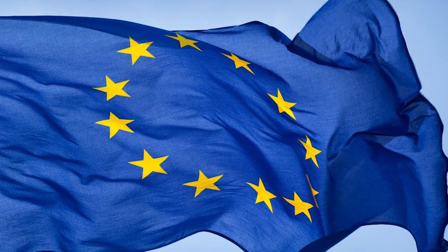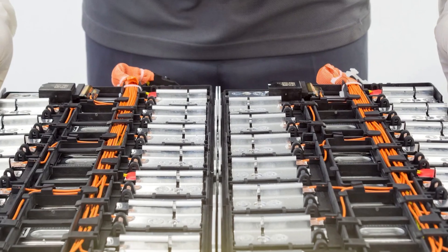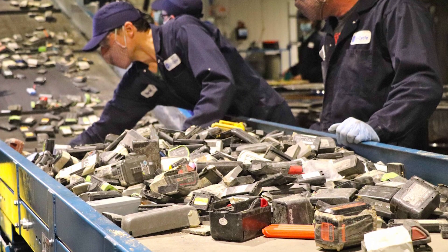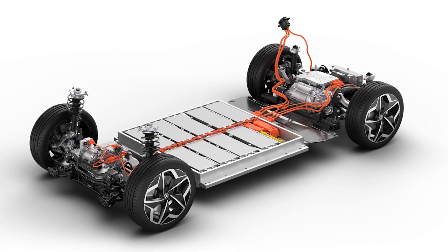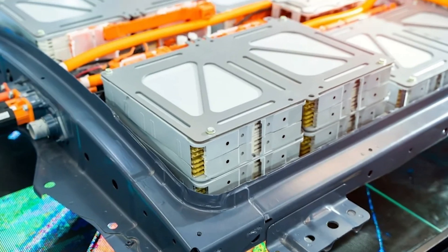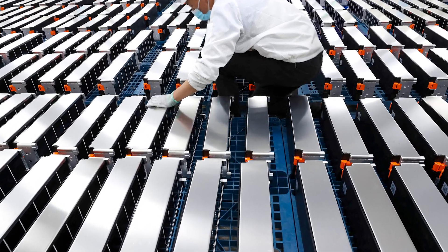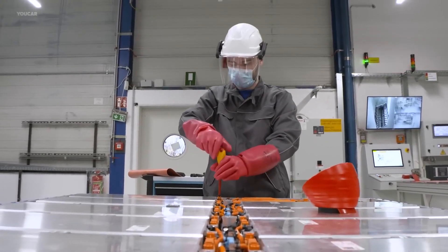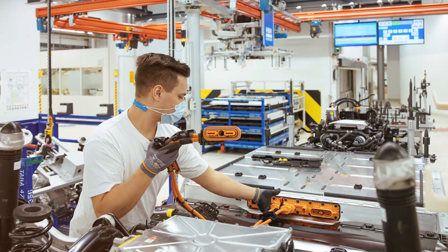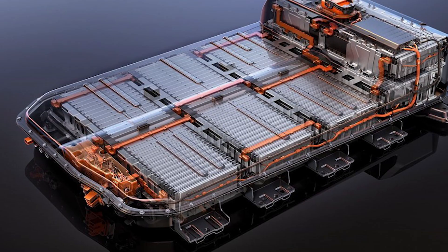Similarly, the European Union's new battery regulation is set to stimulate recycling efforts, mandating that by 2031, all newly produced batteries contain a specific percentage of recycled materials. In China, the life cycle of every EV battery — whether produced locally or imported — is documented in a database to guarantee its collection and recycling at the end of its service life. Let us know in the comments if you think the current EV battery recycling efforts are sufficient, or if there is still more that can be done to ensure a sustainable future for electric vehicles and their batteries.